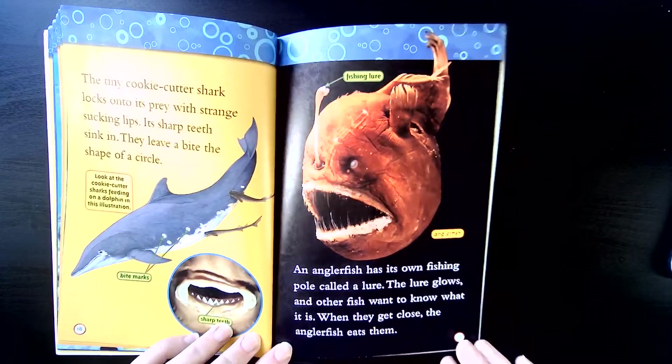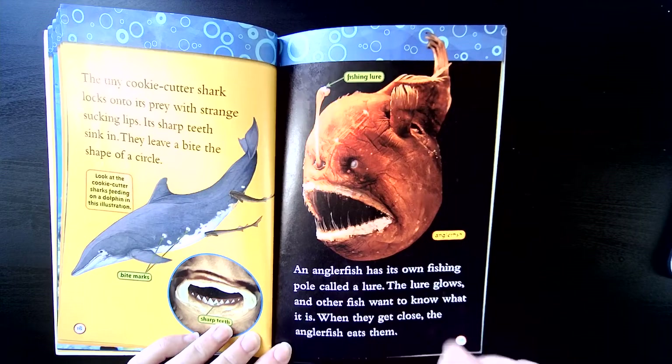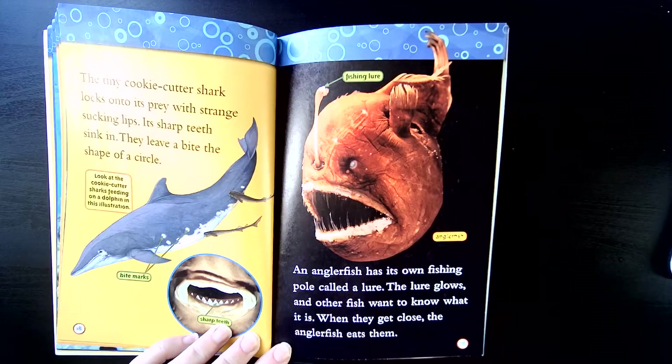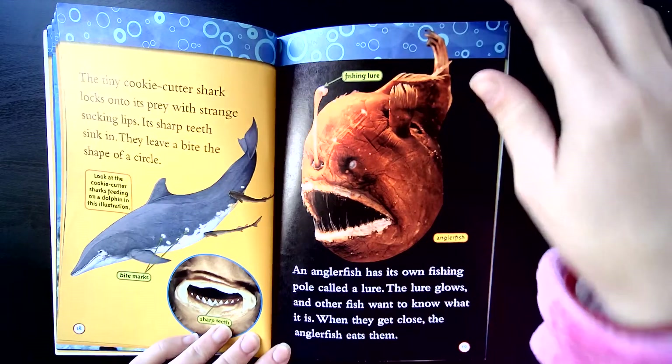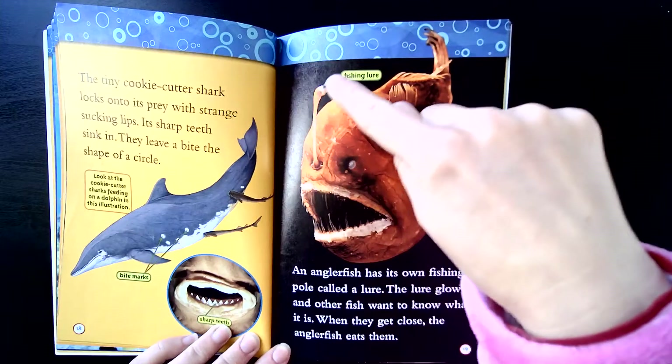An anglerfish has its own fishing pole called a lure. The lure glows — here's the lure. The other fish want to know what it is, and when they get close the anglerfish eats them. This fish is in Finding Nemo if you remember — it has the little lure.